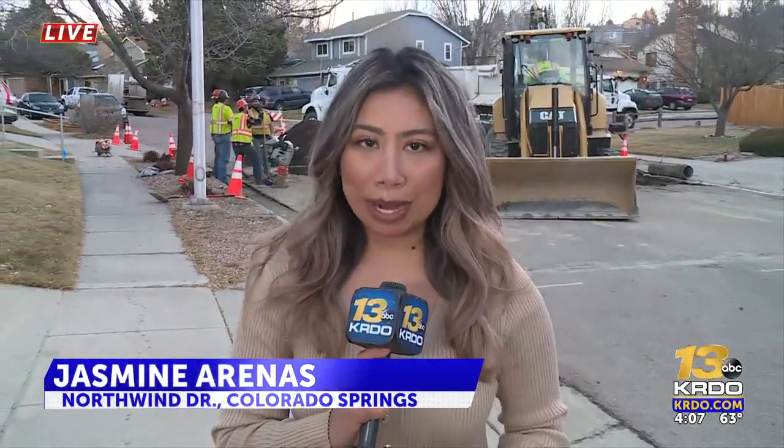For now, Colorado Springs Utilities say they have replaced the pipe and water is running again for those residents who live in this neighborhood. Reporting live from North Wind Drive just south of Dublin in Colorado Springs, Jasmine Arenas for KRDO News Channel 13.